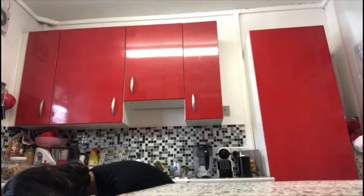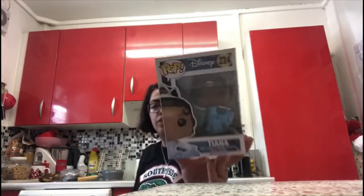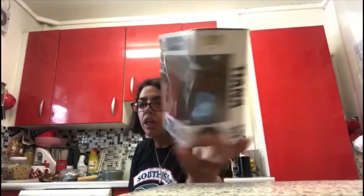The last Disney one is Tiana from The Princess and the Frog. On the back you have Ariel, Belle, Cinderella, Rapunzel and Tiana. I love Tiana — she's amazing and so cute.